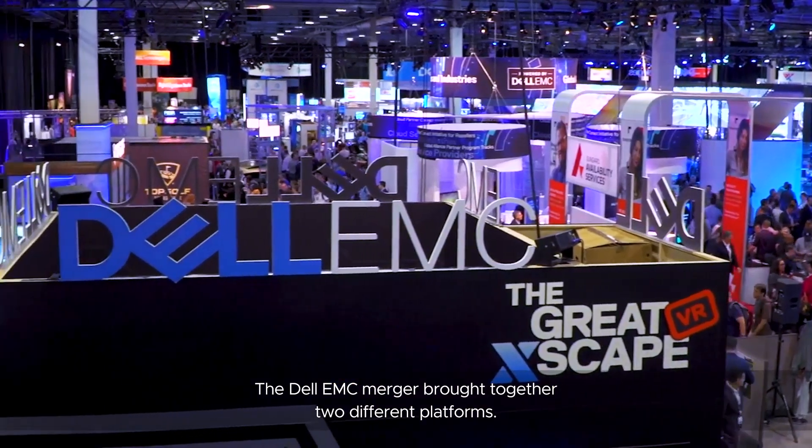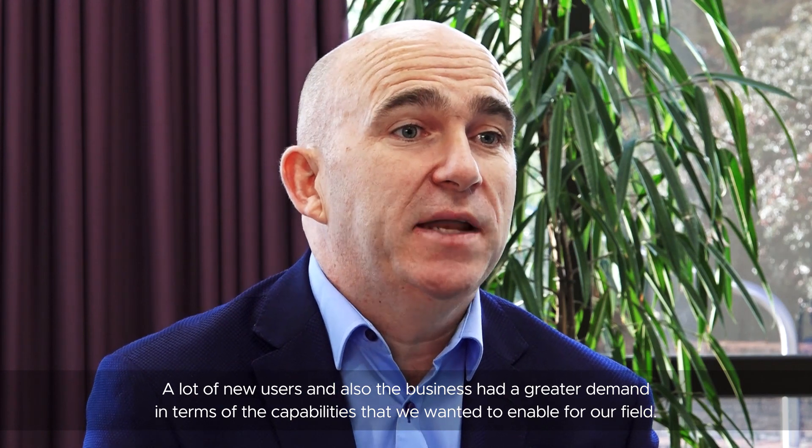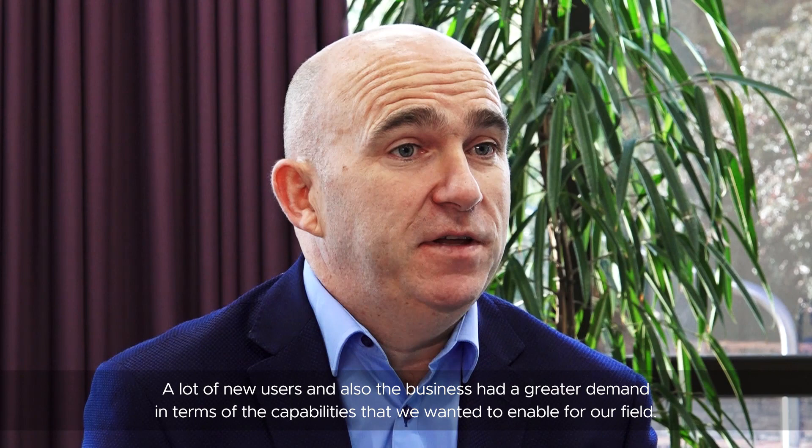The Dell EMC merger brought together two different platforms, a lot of new users, and also the business had a greater demand in terms of the capability that we wanted to enable for our field.